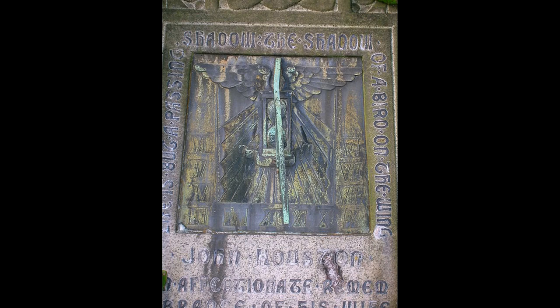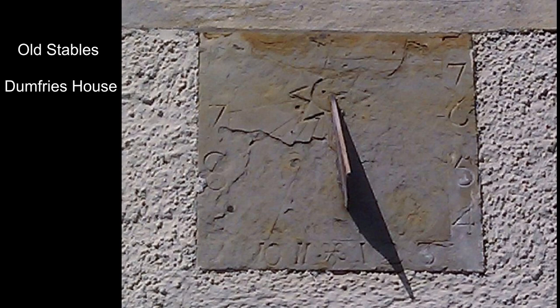This rather old and worn example is on the stables at Dumfries House. It rather nicely has an engraving of the sun at the base of the gnomon. Probably it was not placed in Roman numerals for the benefit of the farm workers.